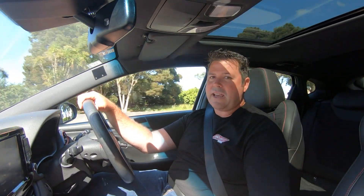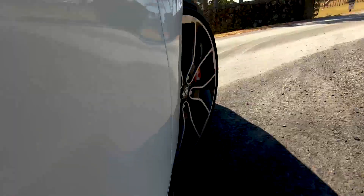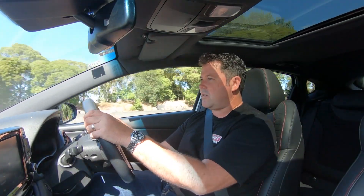It really does kind of take it to the Europeans in terms of its dynamic abilities. On a windy back road, the electronic limited slip differential really comes into play, and it holds its own on the corners. It almost feels like an all-wheel-drive kind of vehicle — it feels very planted, very settled.